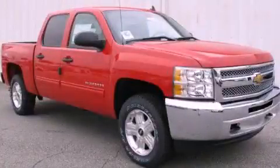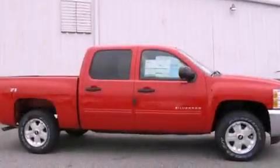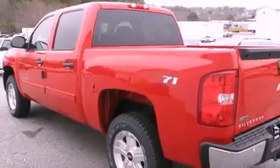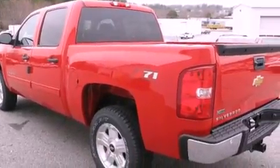This is a brand new 2012 Chevrolet Silverado made for the job site, the trail, and the town. It features a 5.3-liter eight-cylinder engine and a four-speed automatic transmission.